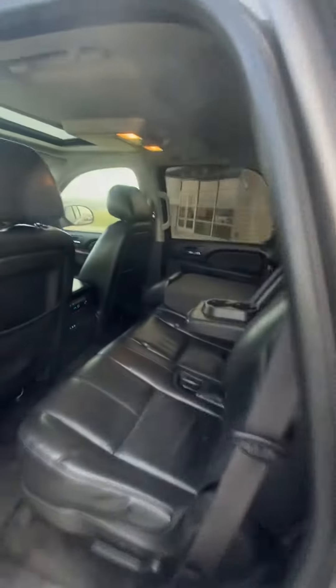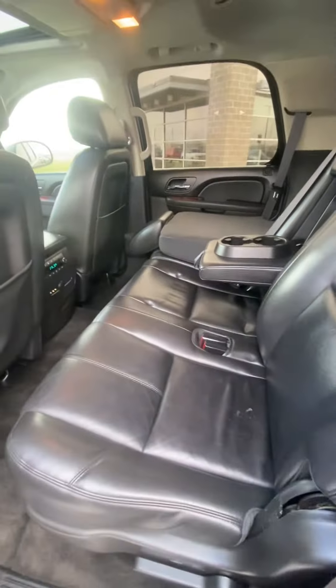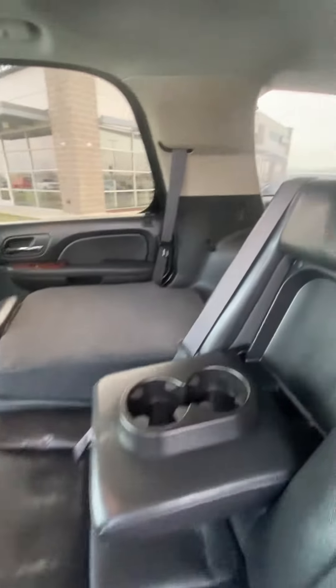I know we've done some business together and chatted before, but I want you to know when you show up that this vehicle looks great. No rips, no tears in the back.